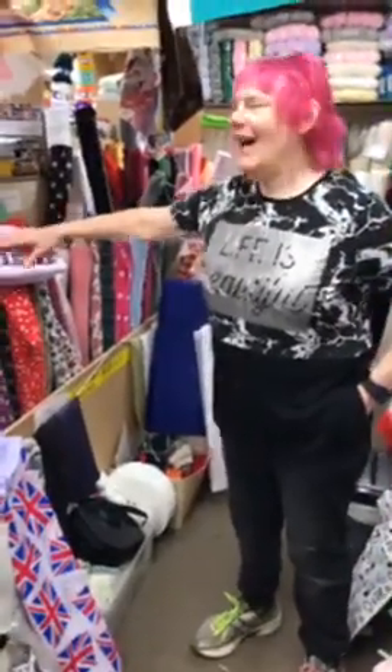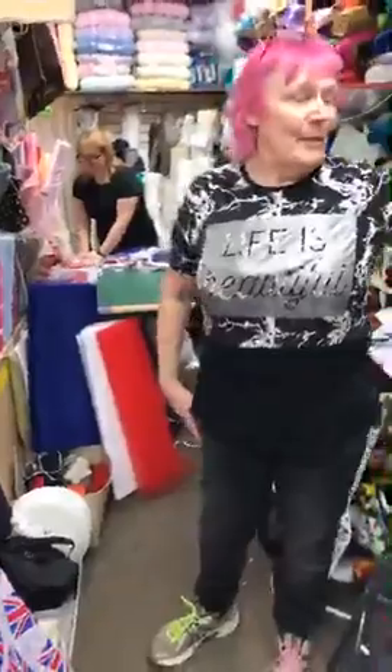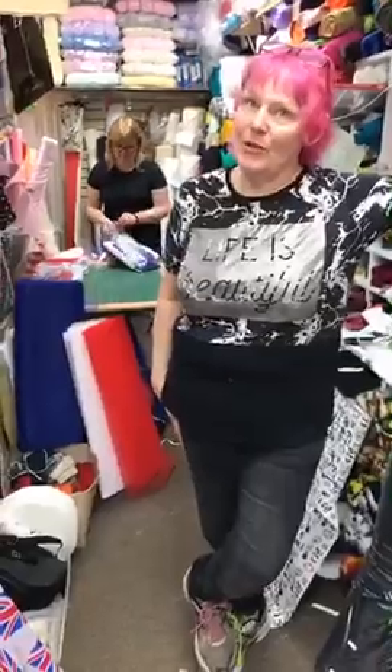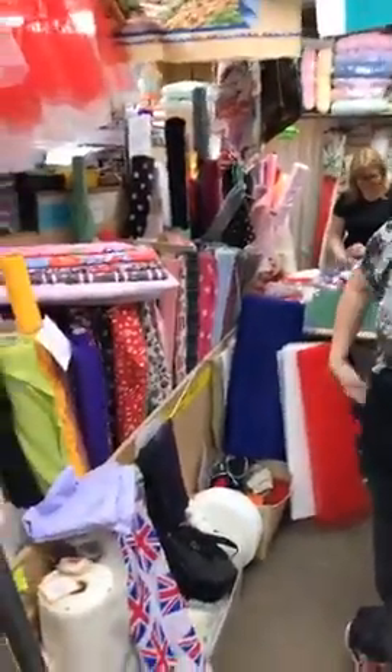The new fabrics are really really cool. The supplier is supposed to be phoning today with the price and then putting them straight in the post — we should hopefully have them tomorrow, fingers crossed!